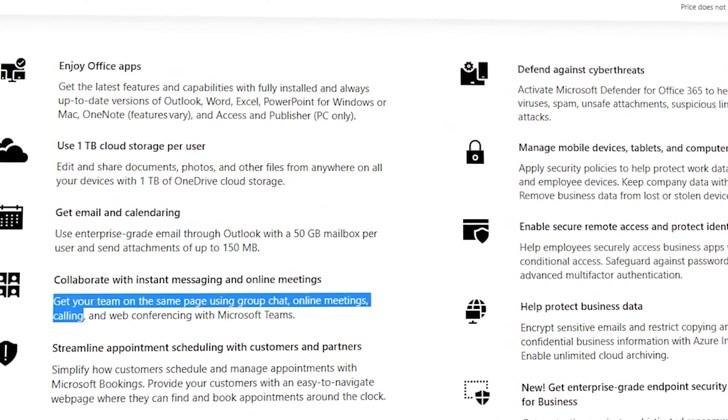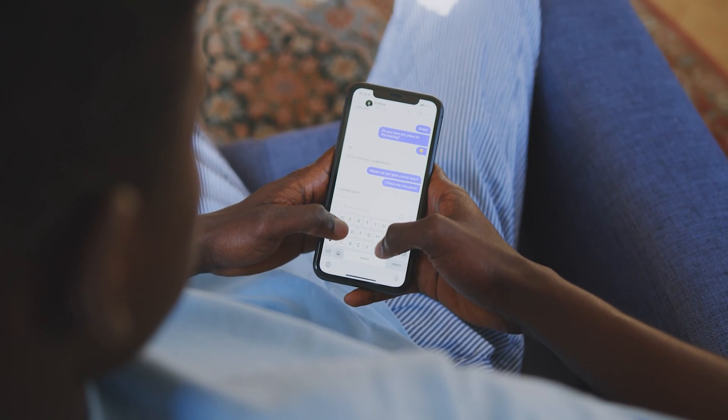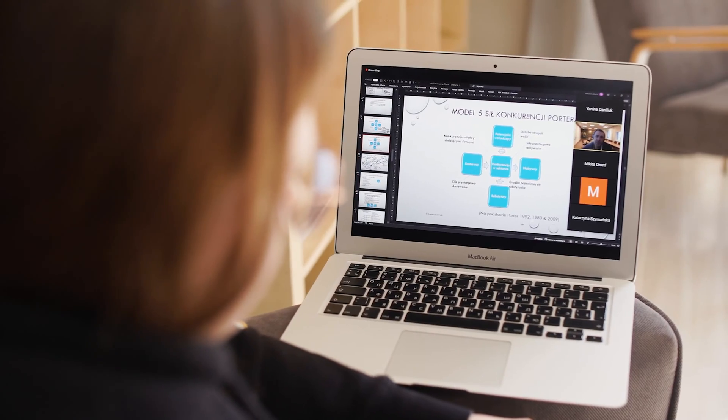The next great feature included with a Business Premium license is Microsoft Teams. If you've not heard of Microsoft Teams, you must have been living in a cave for the last few years. With Microsoft Teams you can do video conferencing, have simple chats with colleagues, or have more formal conversations in the form of a Teams channel. You can even host webinars. When it comes to collaboration, Microsoft Teams is where it is at.